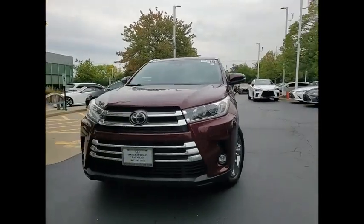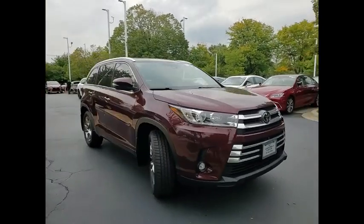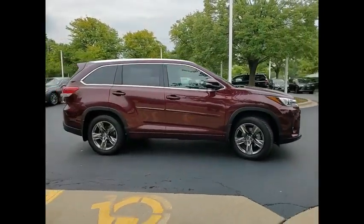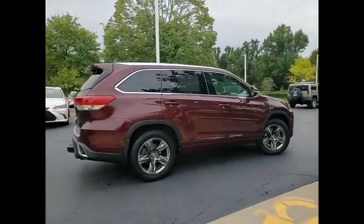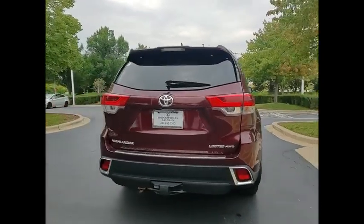Stop by and take a look at the 2019 Highlander. The Highlander is the SUV that's thought of everything. The Highlander offers seating for up to seven and features Toyota's innovative center stow design. The second row bench seat folds away leaving a pair of captain's chairs.